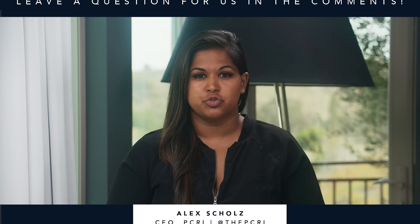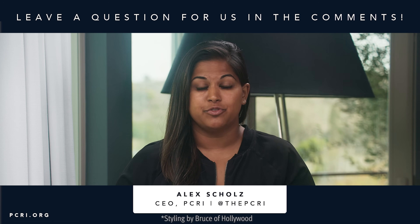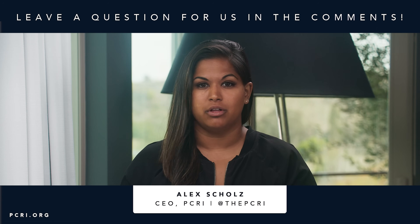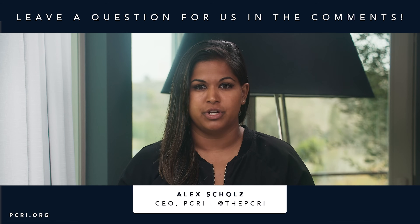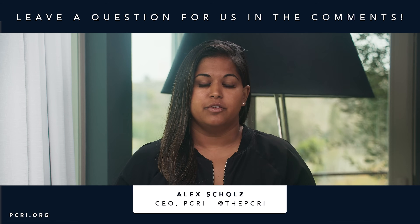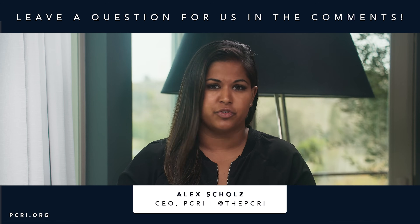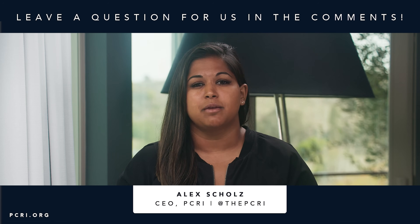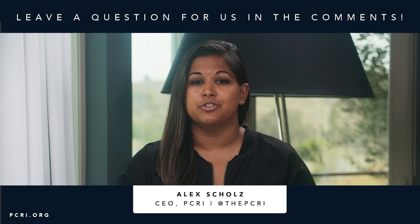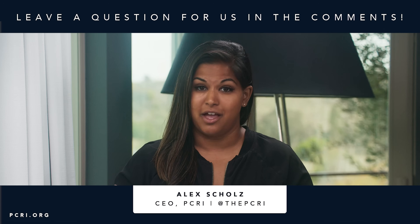Thank you so much for watching everyone. PCRI is extremely passionate not just about prostate cancer education but also empowering you to make the best decisions for your quality of life. The more information you have, the more prepared you are for unexpected moments along your journey. There's a whole host of support systems — support groups, advocacy organizations, financial aid, and more. Visit pcri.org for more information and subscribe to our YouTube channel for new prostate cancer and men's health videos every week.